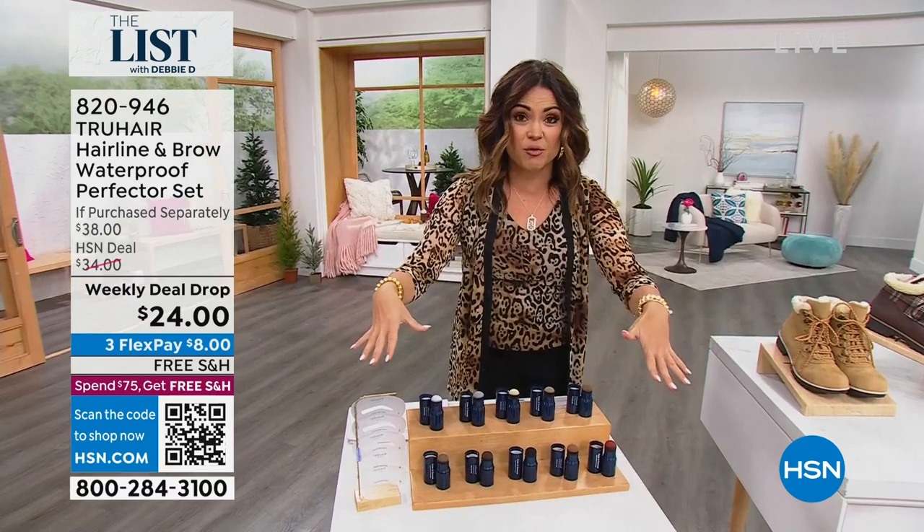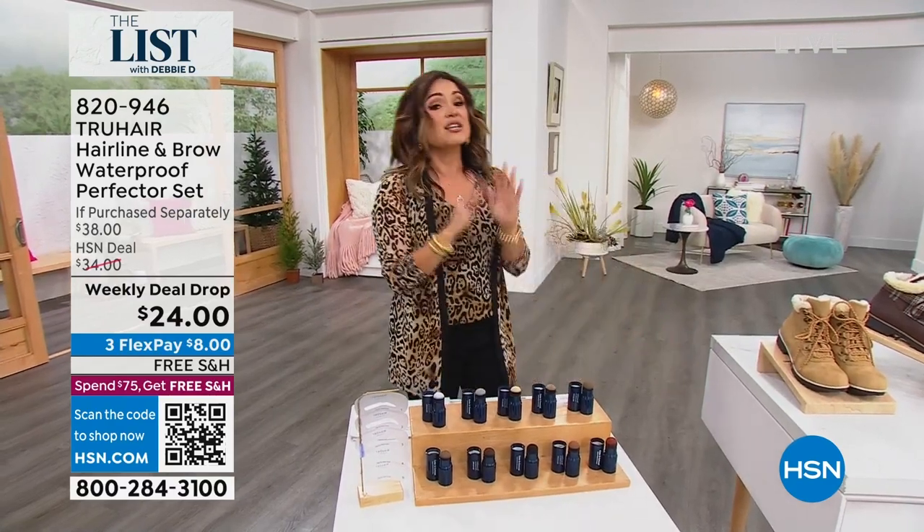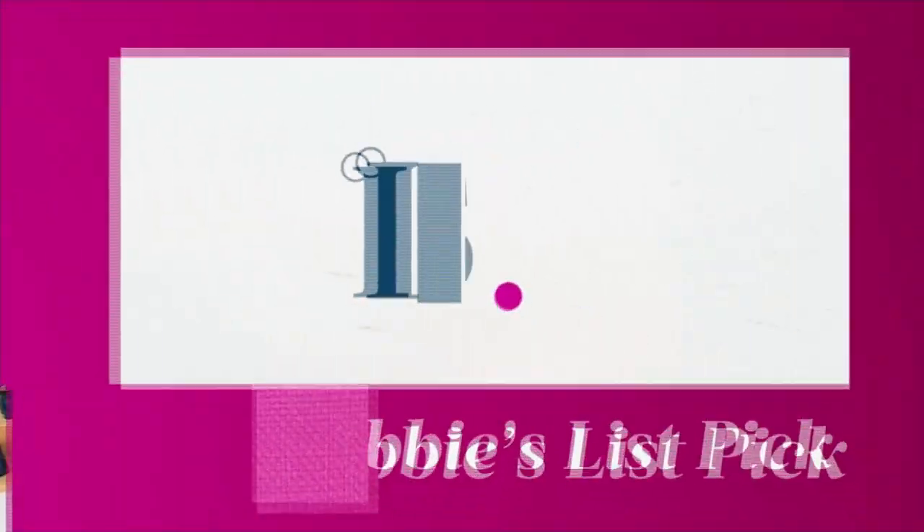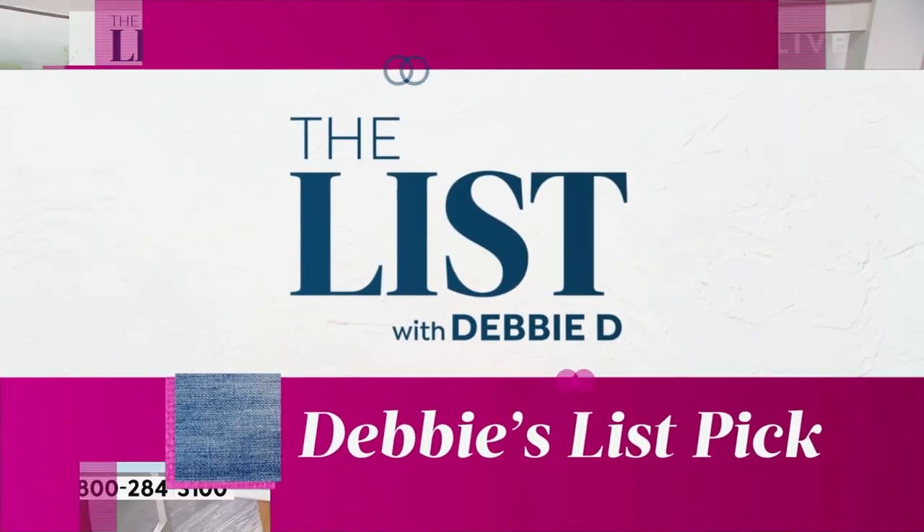We have all the colors available for you, and you get five different stencils so you can get the perfect shape. This is my pick for the night. It is so good.